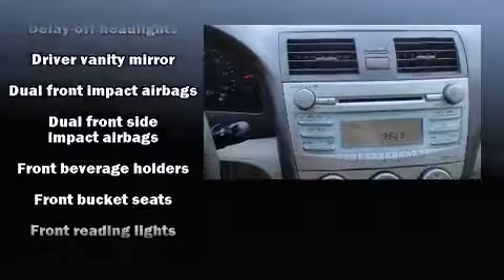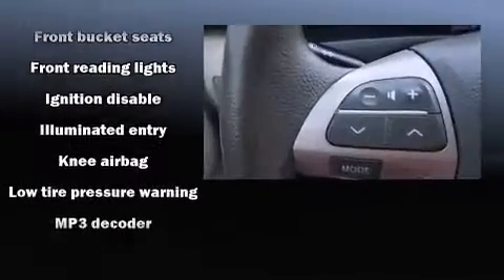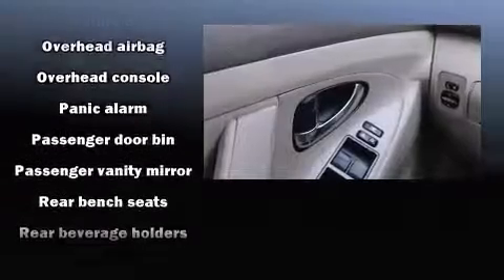Toyota ensures the safety and security of its passengers with equipment such as dual front-impact airbags, front-side impact airbags, a panic alarm, and four-wheel disc brakes with ABS.